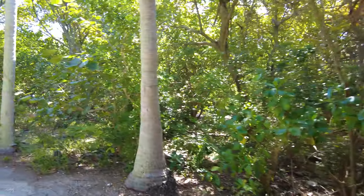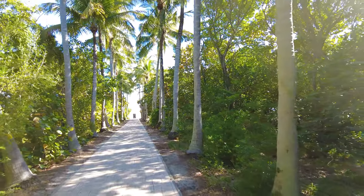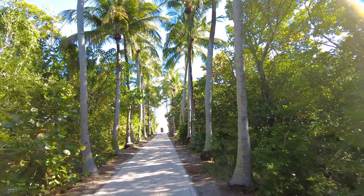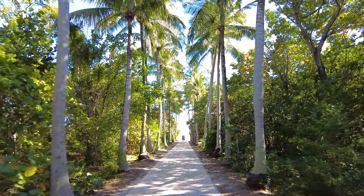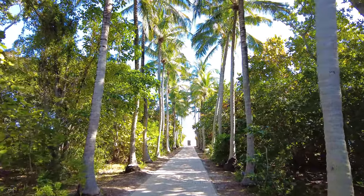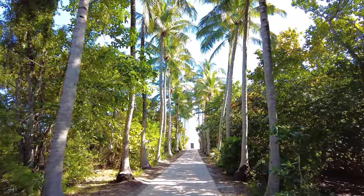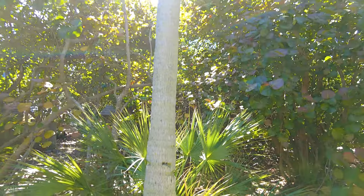This lighthouse has been constructed back in 1825 and it guided mariners off the Florida reef, which starts near Key Biscayne and extends all the way southward to the Florida Keys.